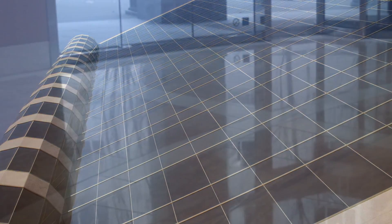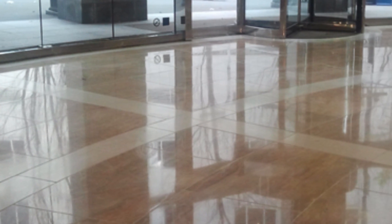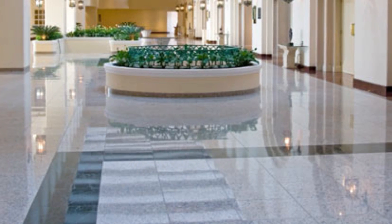Our professional tile cleaning service is sure to improve the look of your space while protecting the tile. We specialize in restoring ceramic tile to its original beauty. Our professional-grade cleaners and expert techniques are used to get the results that you're looking for.